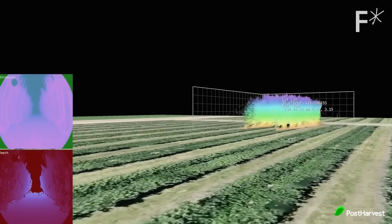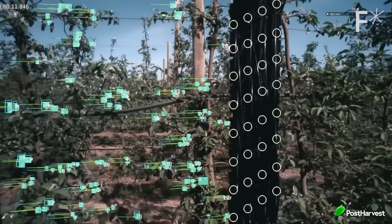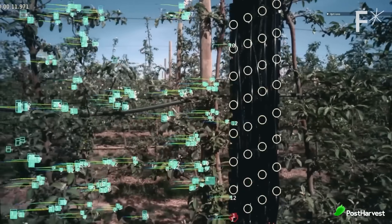The use of IoT in agriculture is still in its early stages, but it has the potential to revolutionise the way that food is produced. IoT devices are providing farmers with real-time data that can be used to make more informed decisions about agricultural practices. As IoT technology continues to develop, we can expect to see even more ways to use this technology to improve the way food is produced.